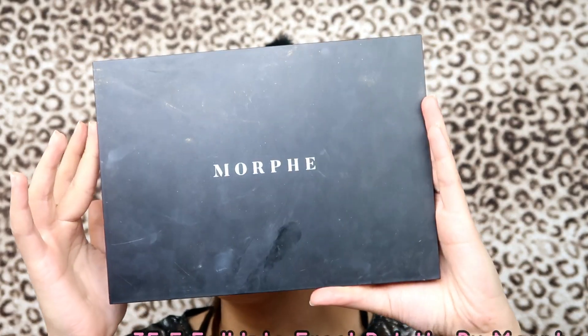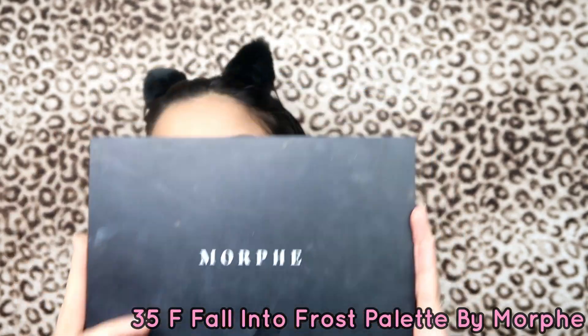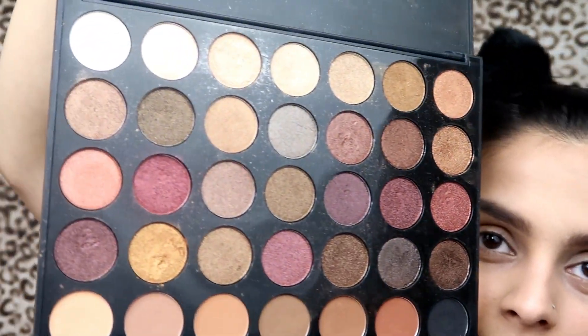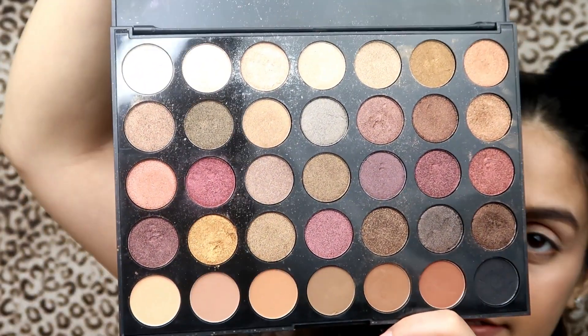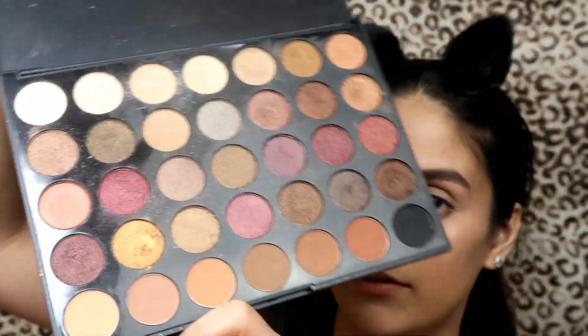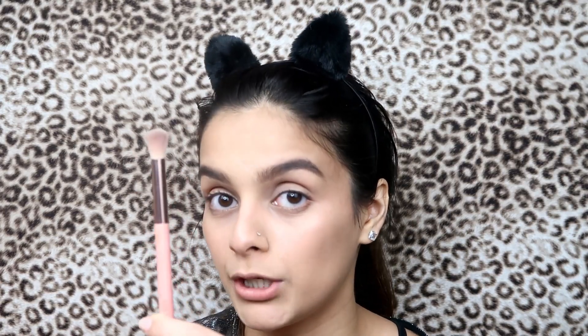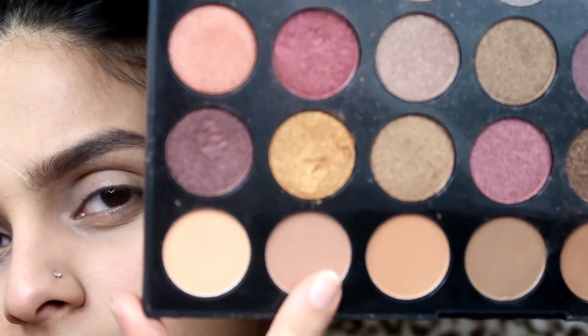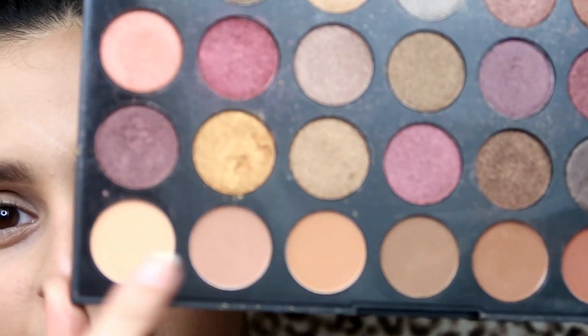Now I'm gonna move on to my eye makeup. I'll be using the Morphe 35S Fall Into Frost Palette — it's a very nude palette with every color you need. I'm gonna start with a very fluffy brush. From this palette I'm gonna take these two shades and blend them together.